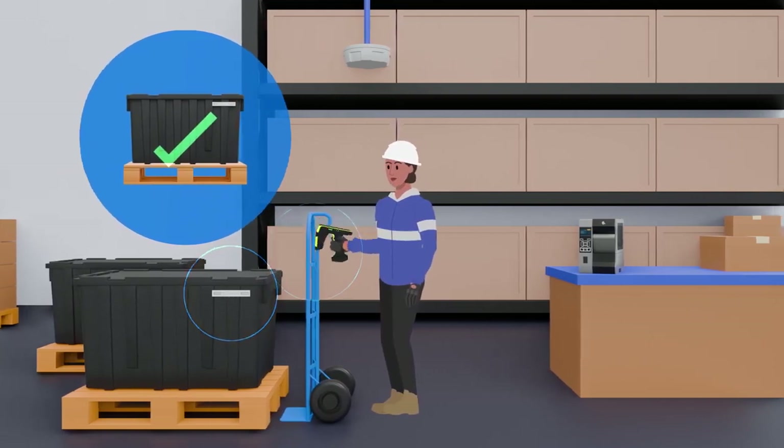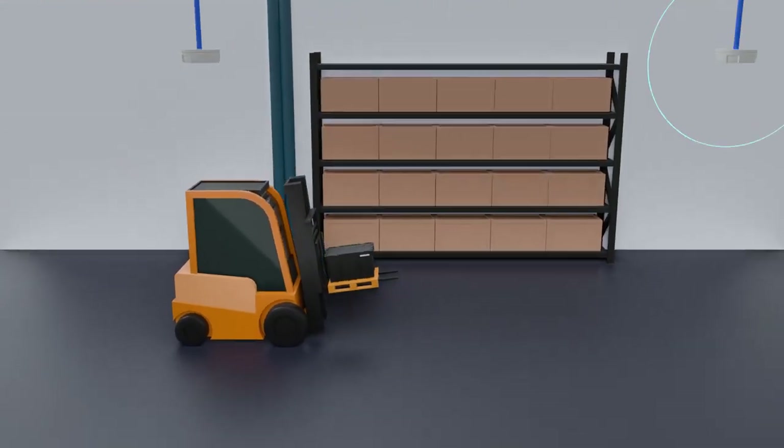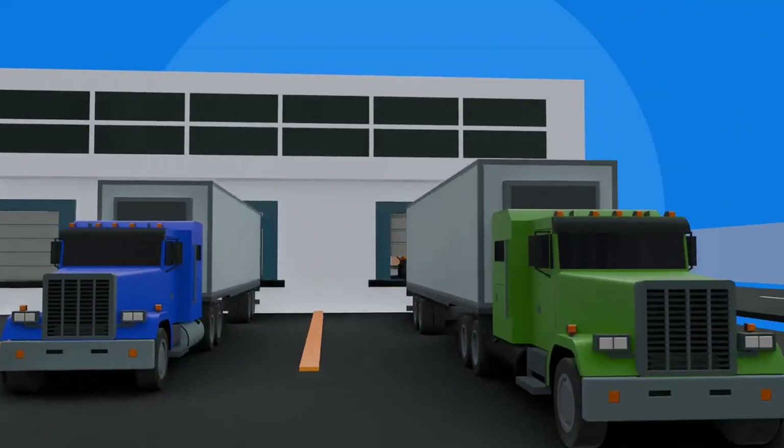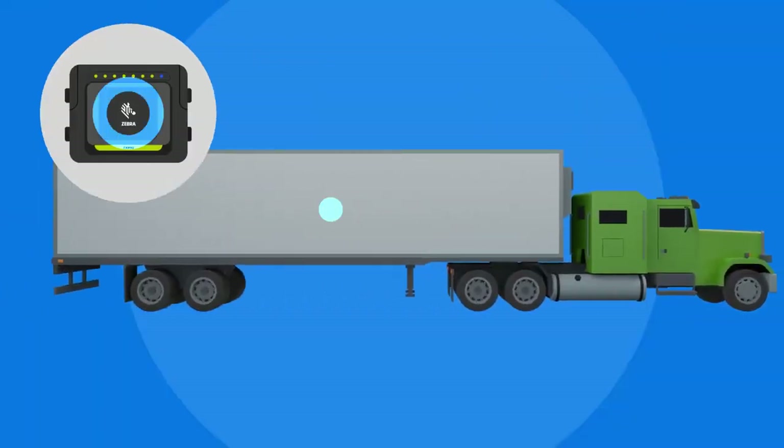From handhelds to fixed readers and dock door portals, RFID ensures the entire shipment is out the door, on the right truck, and accounted for every time.